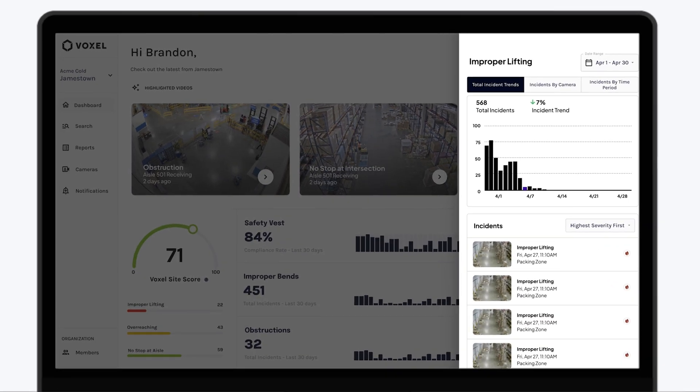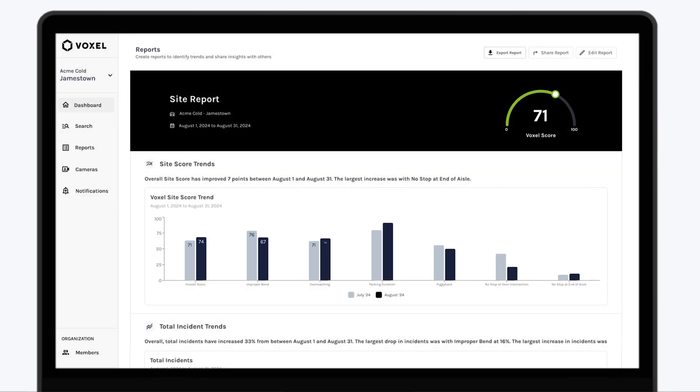Then, Voxel transforms that data into actionable insights like leading indicators, compliance metrics, and risk reports.